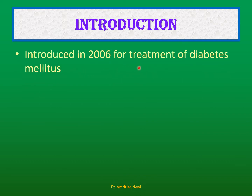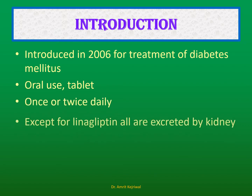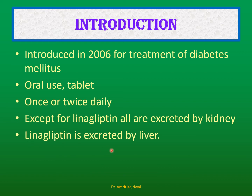Introduction: DPP4 inhibitors were introduced in 2006 for the treatment of diabetes mellitus. They are available as tablets for oral use, with the usual dose being once or twice daily for most of these drugs. Except for linagliptin, all are excreted by the kidneys; linagliptin is excreted by the liver.